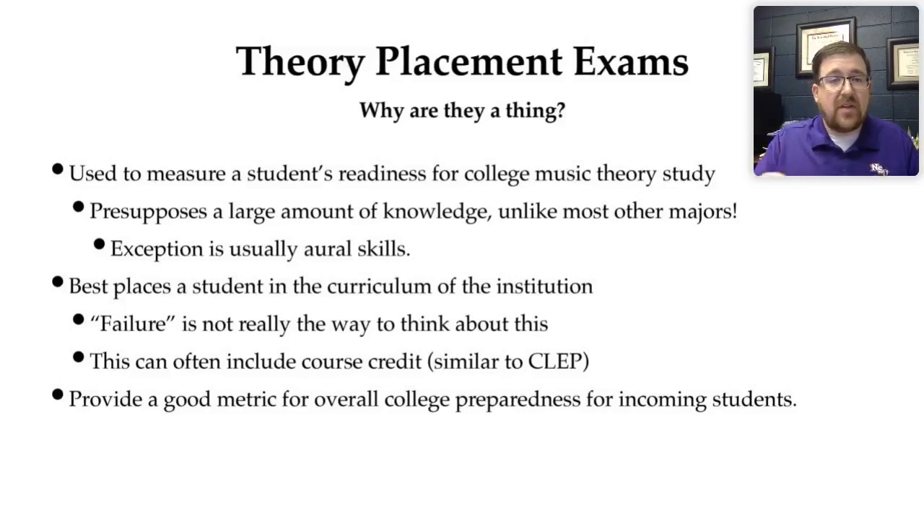These exams also best place a student in the curriculum at the institution. The word failure isn't really a great word for whether or not they do terribly well on a placement exam. Instead, we have to think about this test as making sure that we meet students where they are and that they don't move into an educational environment that is non-conducive to their best learning. A test like this can also be used for course credit, like a CLEP test. And on a meta scale, the theory placement exam gives us a good metric of how students are being prepared for college music theory study.